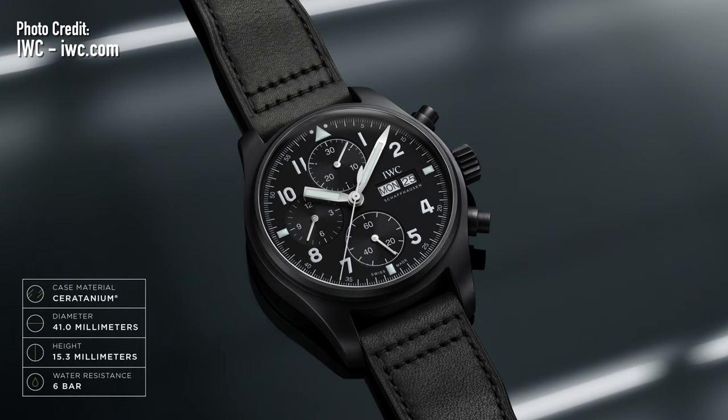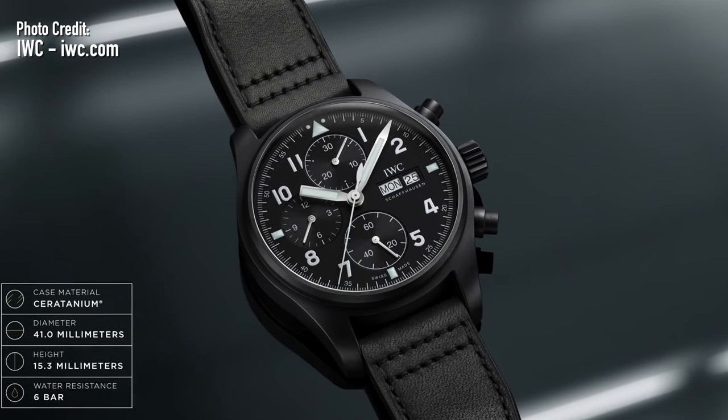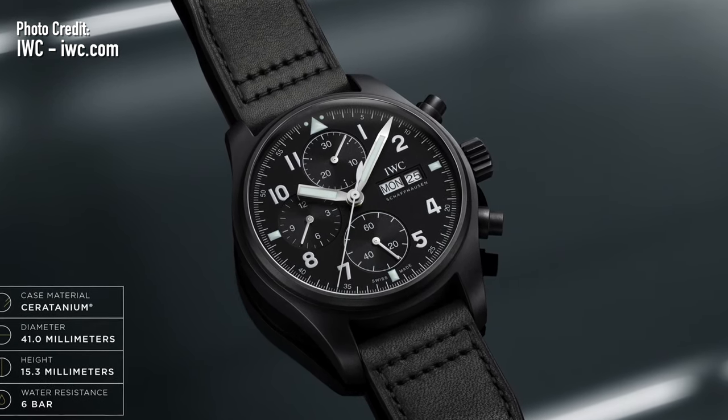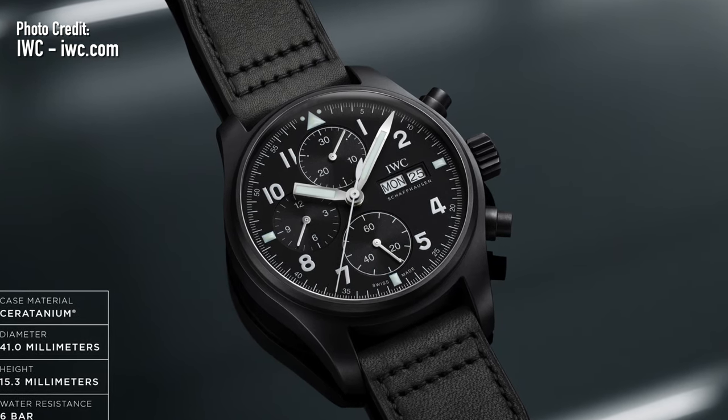When you think of it in context, there aren't that many real true re-editions that are this faithful to the original and still decently accessible. The first one that comes to mind, especially thinking of pilot's watches, is the new 2021 IWC Pilot's Chronograph Tribute to 3705. That is a tribute to a 1994 version of their ceramic pilot's watch. The new version is in zirconium, which objectively sounds much cooler, and it's got that nice stealth look.